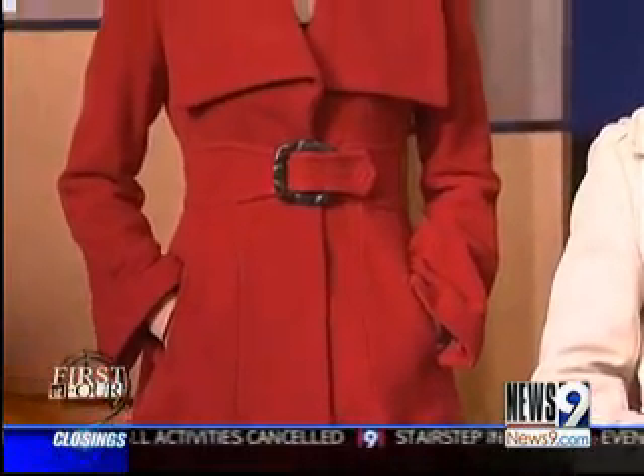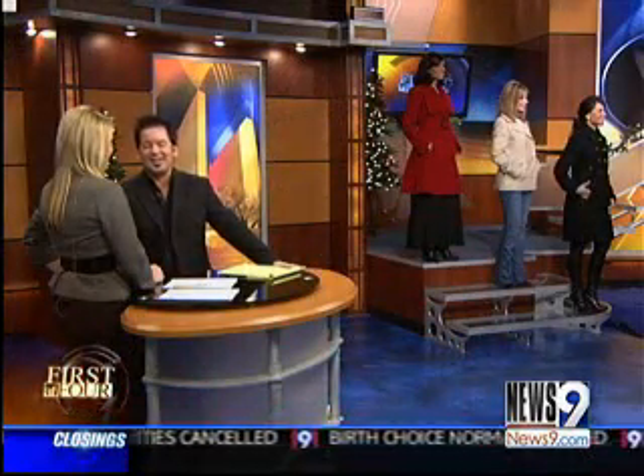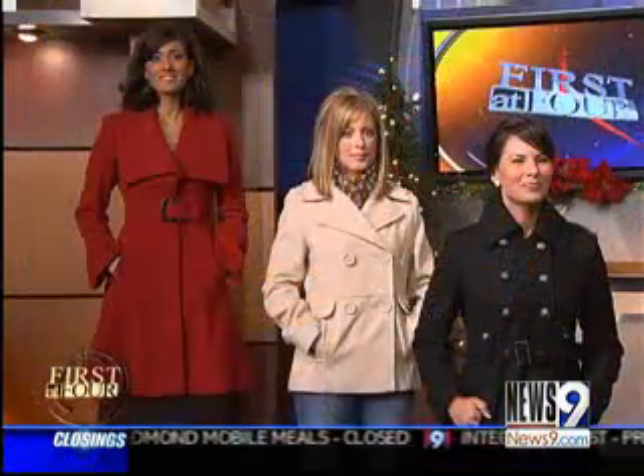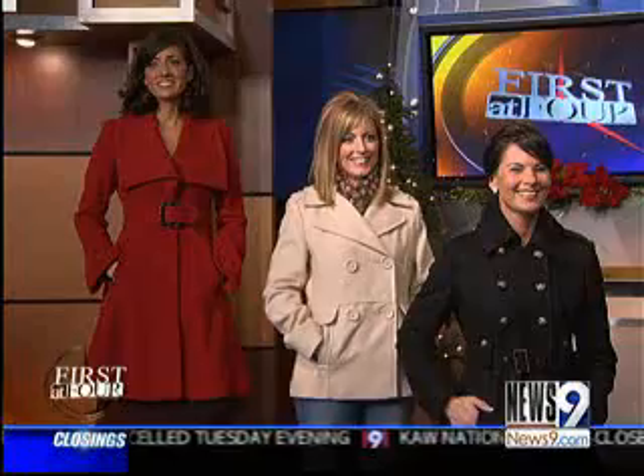Do you think you could put a belt on a coat that doesn't come with one? Oh, yeah, you could, but it would have to be similar to the same kind of texture and feel — you could pull it off. And how do you feel about dressing in layers during winter weather? I tend to want to put tons of clothes on. The more layers you wear, the warmer you're going to be, and you can actually add accessories by adding layers. So it's a great idea.